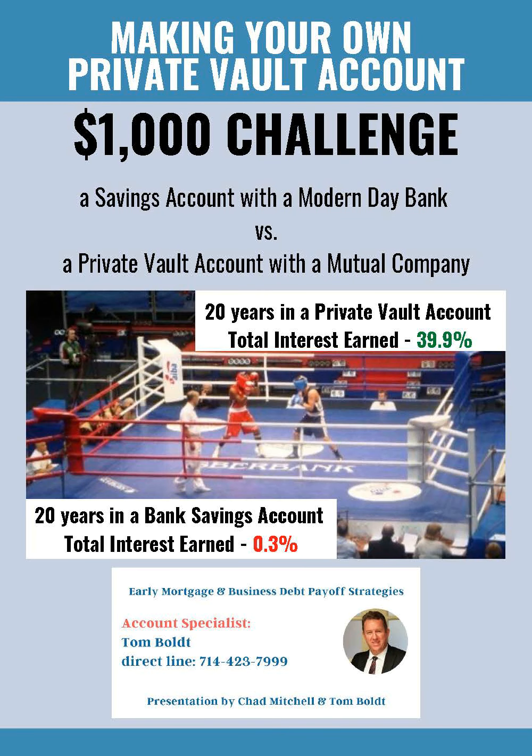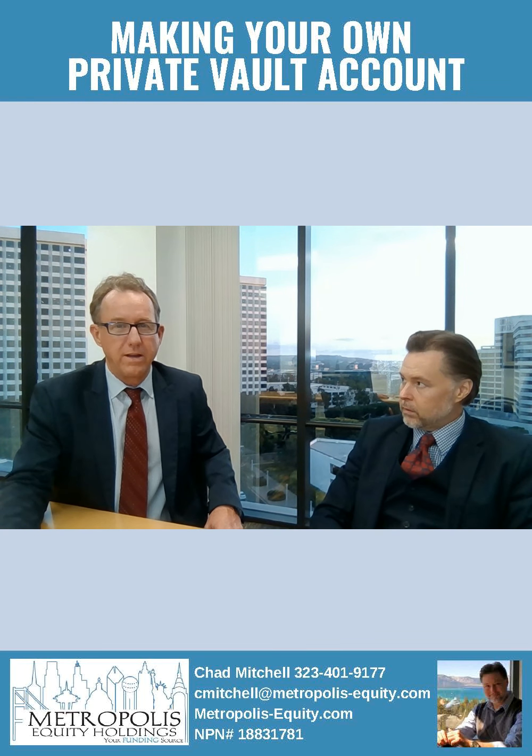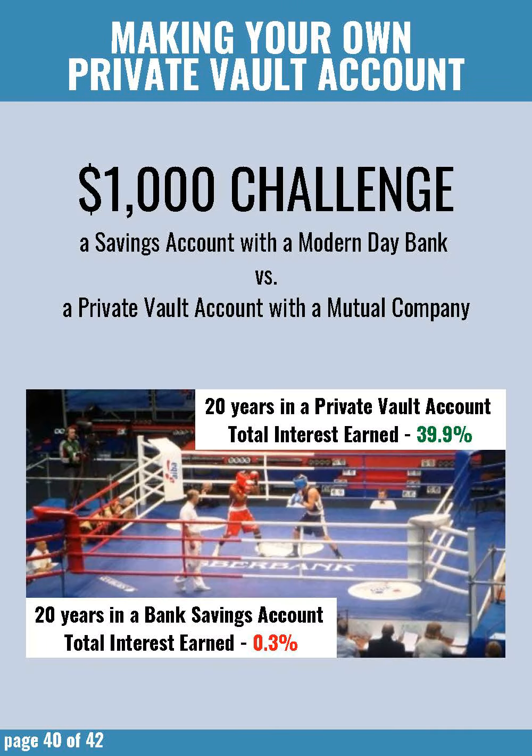Thanks, Chad. Thanks for having me here today. No problem, appreciate it. So this is going to be a great overview about how to do this within your own private vault account. We've done a 20-year comparison of a private vault savings account and a bank savings account.